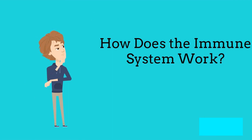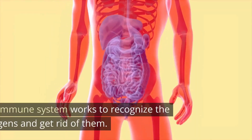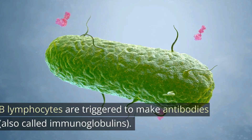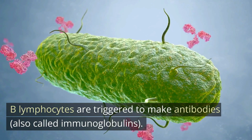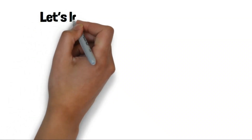How does the immune system work? The immune system works to recognize antigens and get rid of them. B-lymphocytes, which are a type of white blood cells, are triggered to make antibodies, also called immunoglobulins. These proteins lock onto specific antigens.